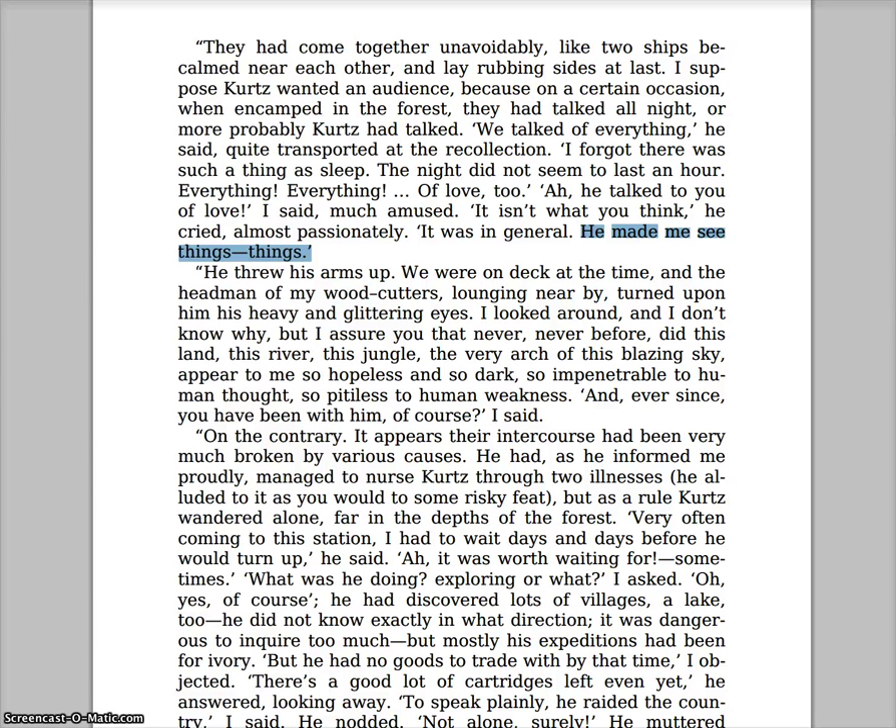Hey, this is the final lecture for Heart of Darkness. Let's just get right into it. This is not going to be a terribly long video — there's not a ton of stuff we need to talk about in Part Three. He is going out of the heart of darkness. Let's start on page 50 of the Dover Thrift Edition.